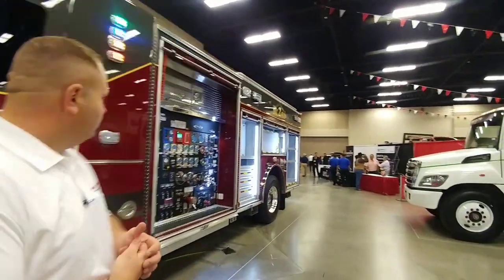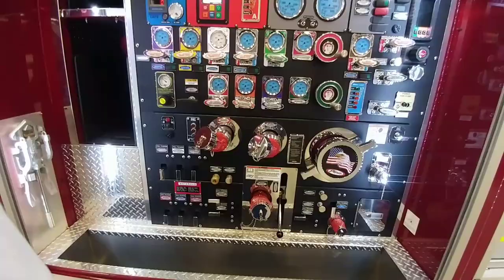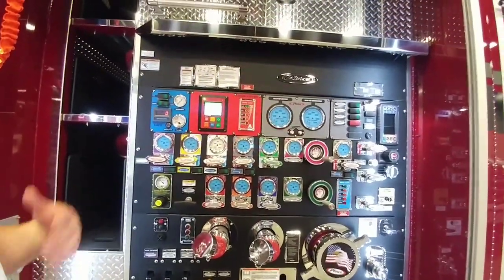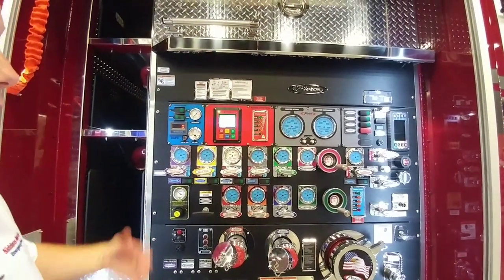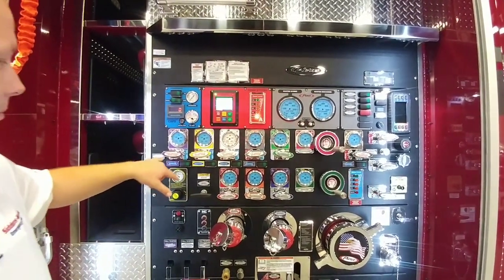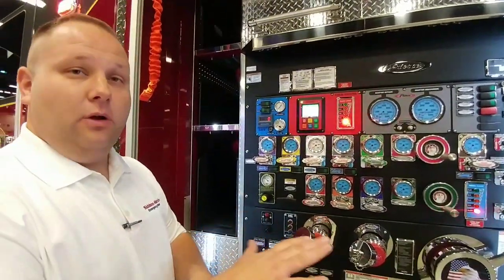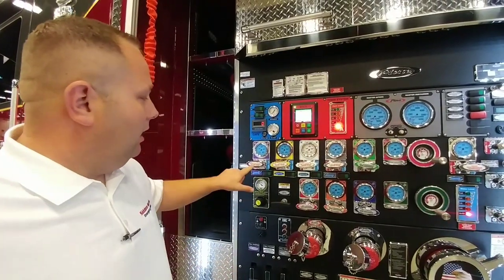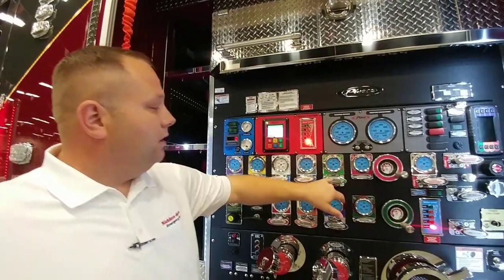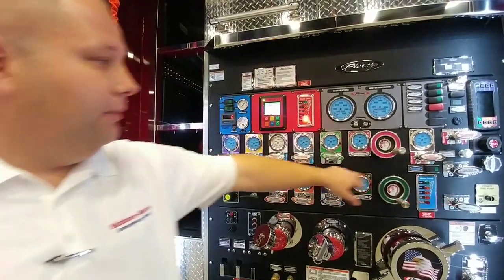So let's take a look at this control panel — I have absolutely no idea what I would do if somebody said 'hey, can you man that?' So this is going to be a 1500 GPM Waters pump. Each individual valve is color coded. Purple is going to be your front discharge — the bale of the nozzle where you open and close is going to be purple. Same thing with the yellow cross lays here — these are your speed lays. These are all pre-connected lines, and then there's also a red line in the back.